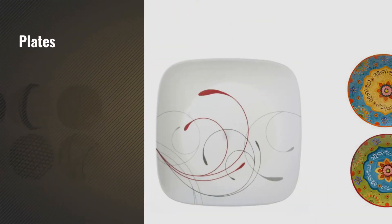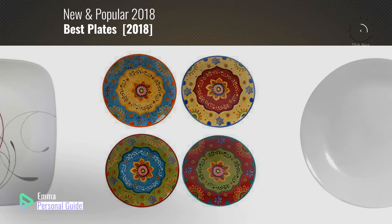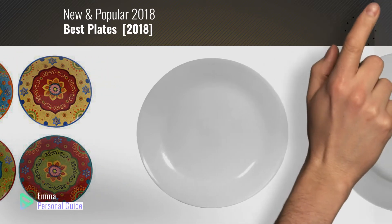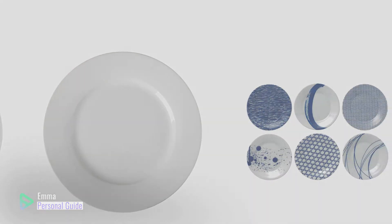If you're looking for plates, this video is for you. My name is Emma, your personal guide, welcome to our channel. At any time you can click this circle in the corner and get more info and real-time deals on your favorite products. Ready? Let's start.